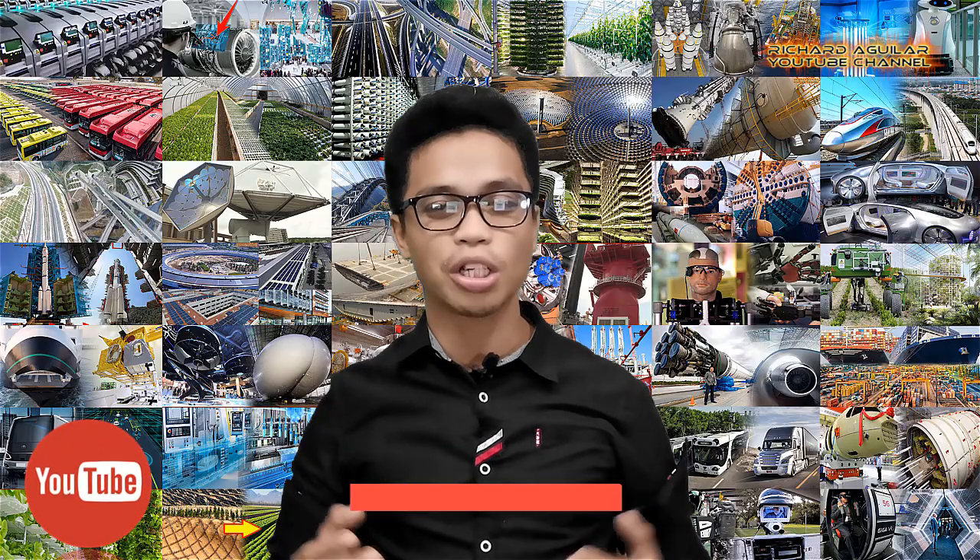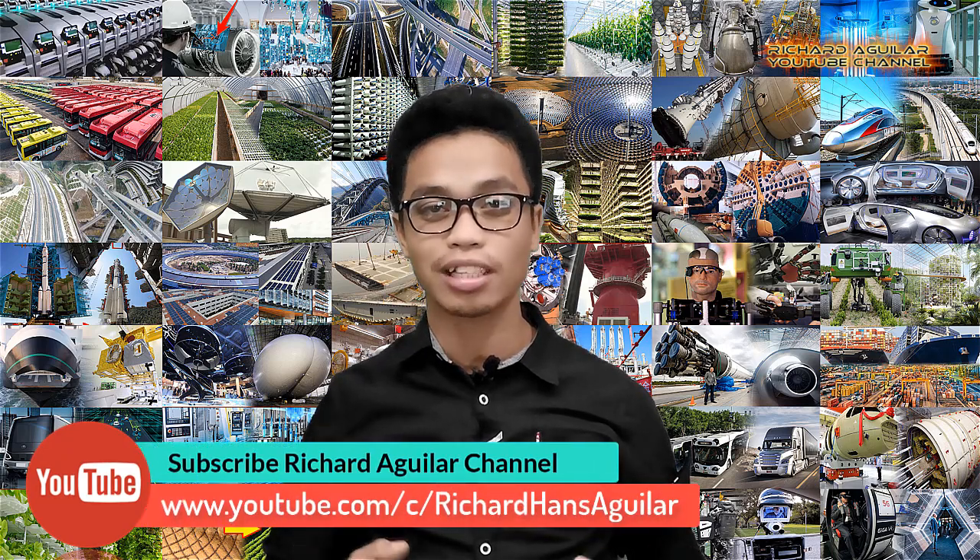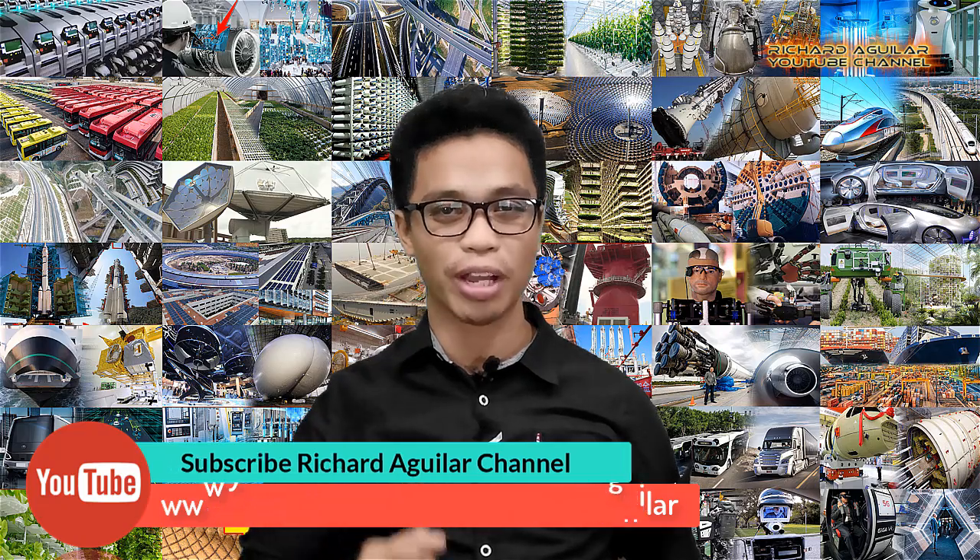Hi, good day to everyone, this is Arthur and welcome back again to our channel. Before we get started, click the subscribe button and ring the notification bell so that you don't miss any of our great videos.